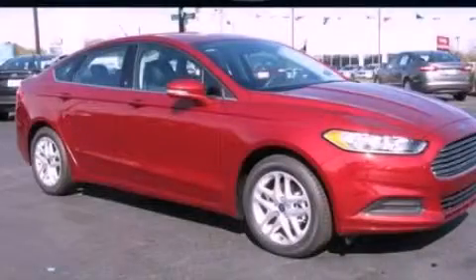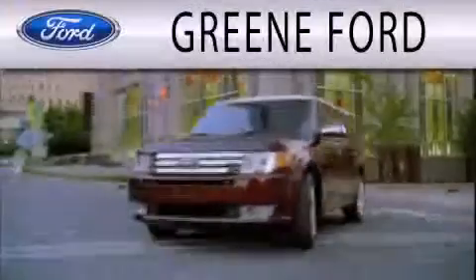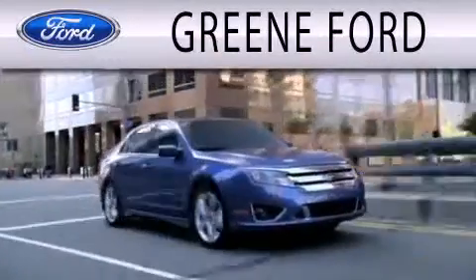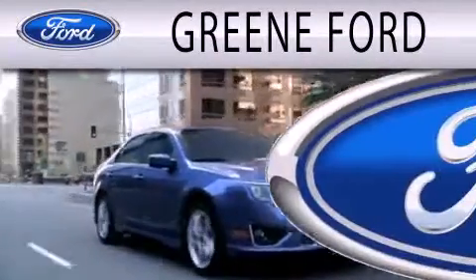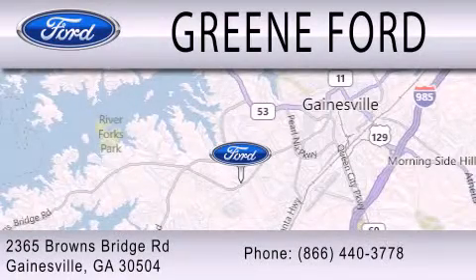Stop by today and test drive this vehicle for yourself. Green Ford is dedicated to doing everything possible to ensure that the experience you have of selecting your next vehicle is as pleasant as possible. We are located at 2365 Browns Bridge Road in Gainesville.